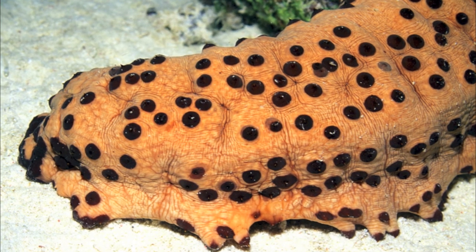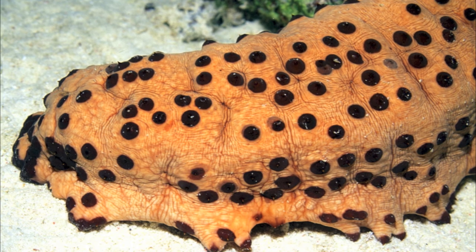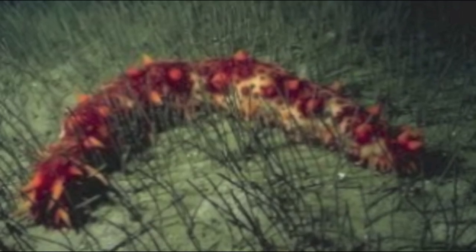In summary, the sea cucumber is very different from the common green cucumber you find in the grocery store.